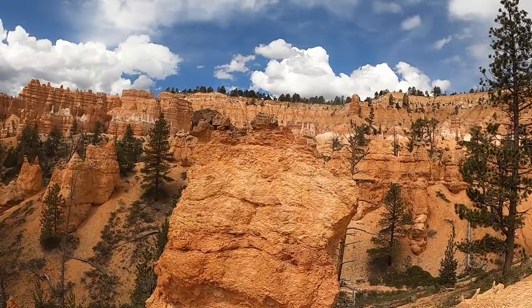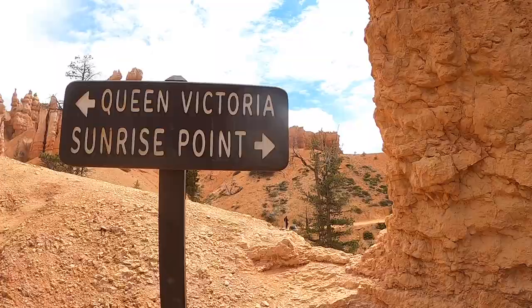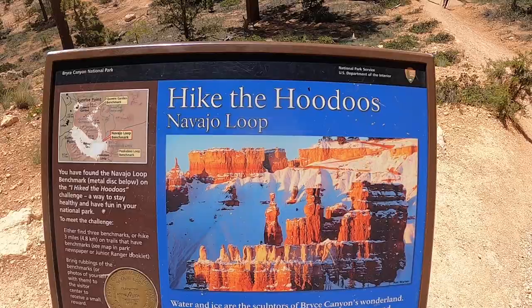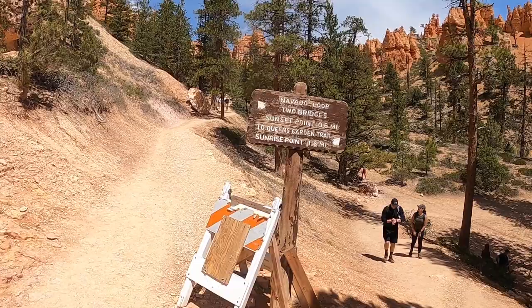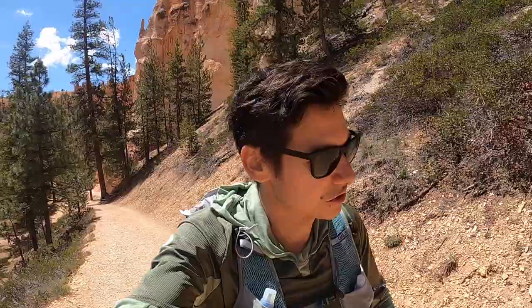Alright, bottoming out at Queen's Garden. We'll go up the Navajo trail to finish off the loop. There's a viewpoint — Queen Victoria up there — and we're going to go towards Sunset Point. Looks like Wall Street is closed, but the Navajo Loop and Peekaboo are down that way. We're going to close off the Queen's Garden loop by climbing up the Navajo loop, basically doing a clockwise circle. There are add-ons you could do, or if you started and parked over here there are lots of trails to explore.